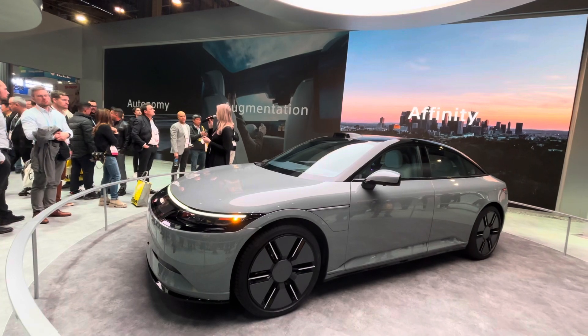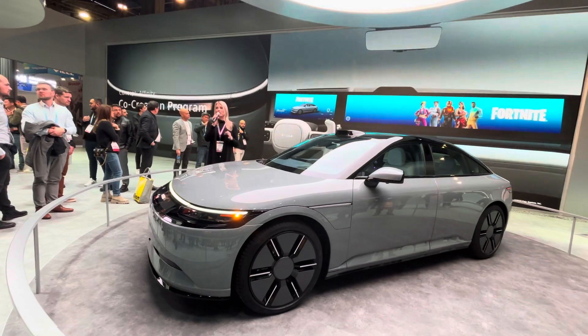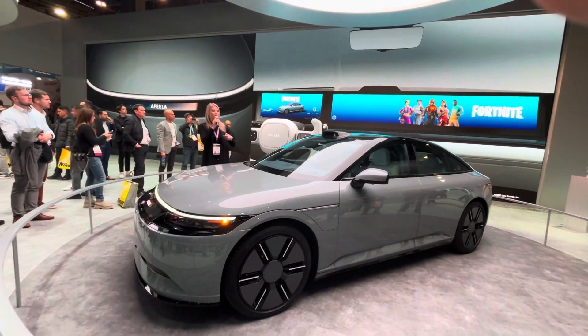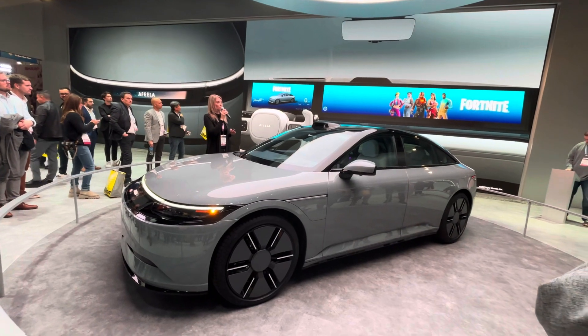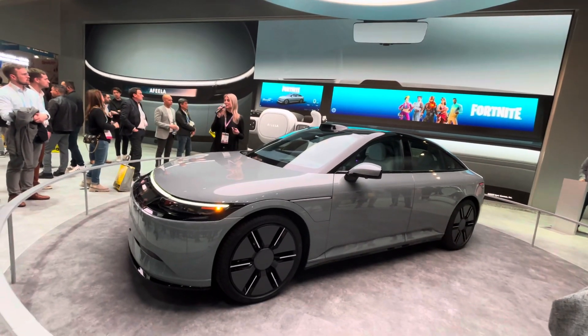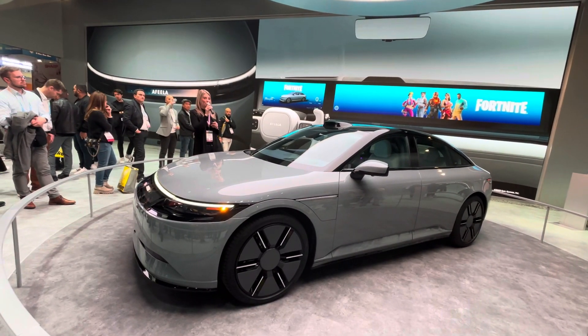The last of our three A's is affinity. We are already collaborating with various partners in a variety of fields, and this is something I'm excited to share — creators and developers will be able to express their ideas about our mobility. We'll get down to some details on that soon, so definitely stay tuned for more information.